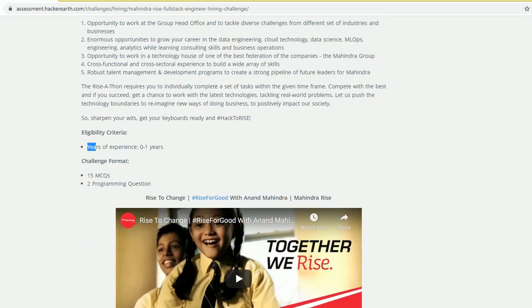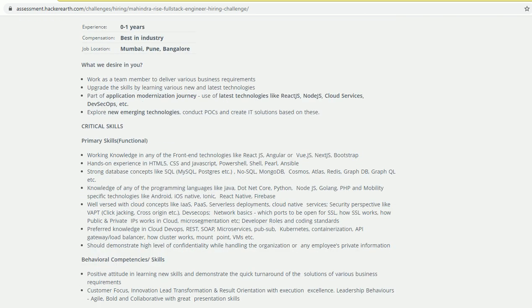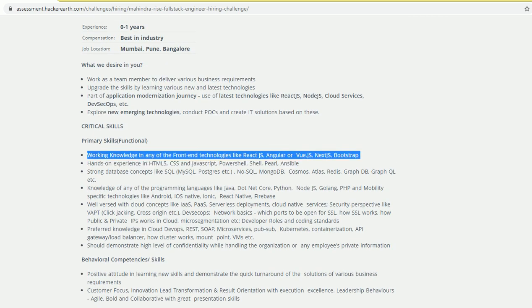The eligibility criteria is 0 to 1 year of experience. In the exam, there are 15 MCQs. You need to have basic knowledge of front-end technologies like React.js, Angular.js, Vue.js, and Next.js.